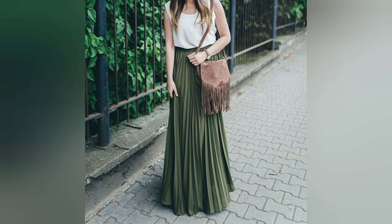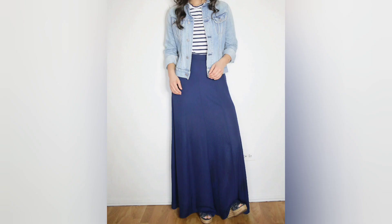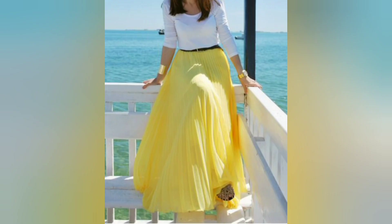Office ready — maxi skirts can be dressed up for the office too. Pair a neutral colored maxi skirt with a blouse or button-up shirt and add a blazer with heels or flats. Add a cardigan for an extra layer of polish and professionalism.